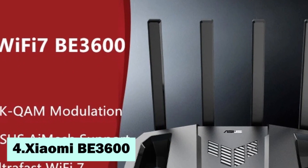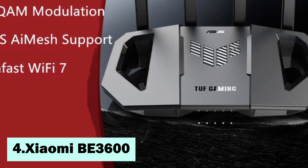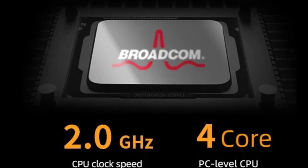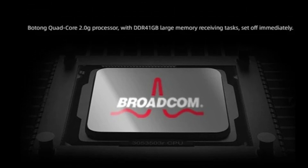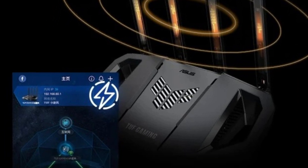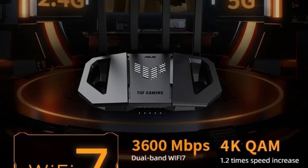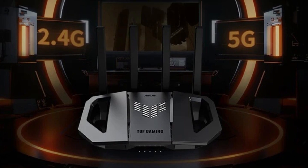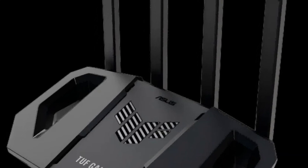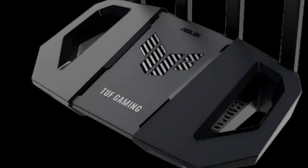Here is item number 4, the Xiaomi BE3600. Xiaomi introduces the 2024 BE3600 router, featuring Wi-Fi 7 technology for advanced wireless performance. It operates on dual-frequency bands of 2.4GHz and 5GHz, supporting a 160MHz bandwidth for increased efficiency. The router offers a maximum data rate of 3,570Mbps, ensuring smooth streaming and gaming. With mesh networking capabilities, it provides extended coverage and improved stability. A dedicated gaming acceleration mode reduces latency, enhancing real-time responsiveness. Additionally, a 2.5Gbps Ethernet port allows for high-speed wired connections, making it suitable for professional and gaming environments.